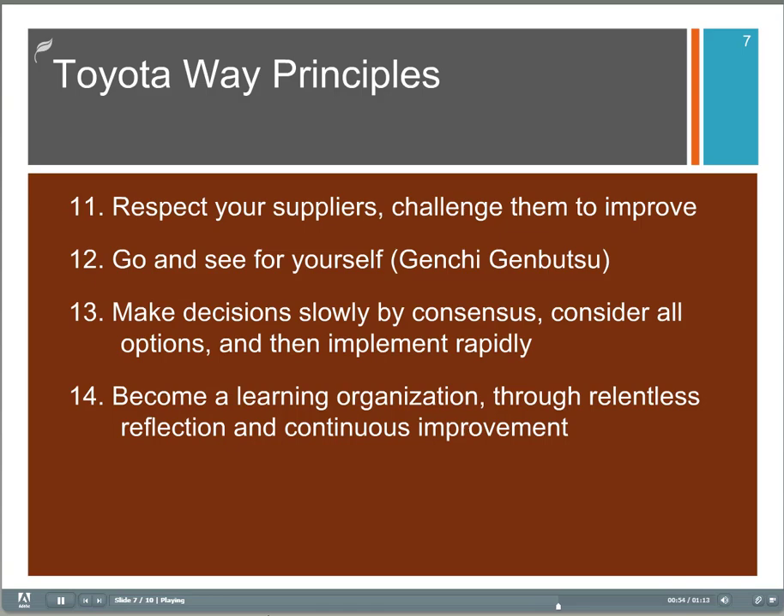Number thirteen, make decisions slowly by consensus, consider all options, and then implement rapidly. Number fourteen, become a learning organization through relentless reflection and continuous improvement. We'll talk a little bit more about that when we mention Peter Senge again later on.